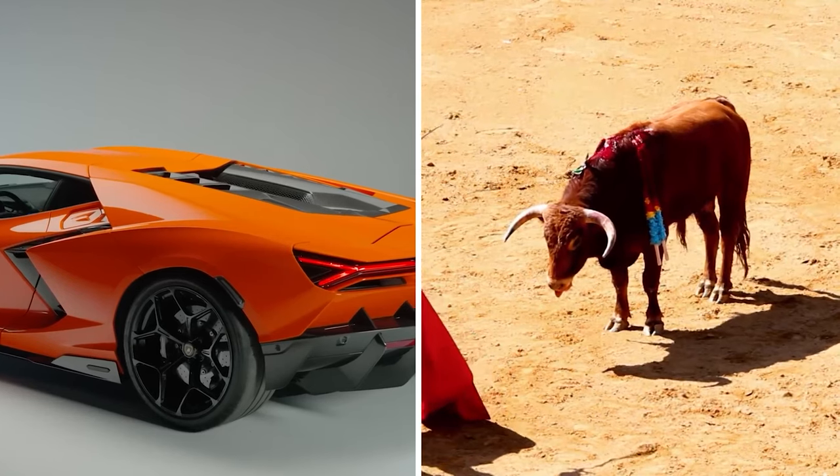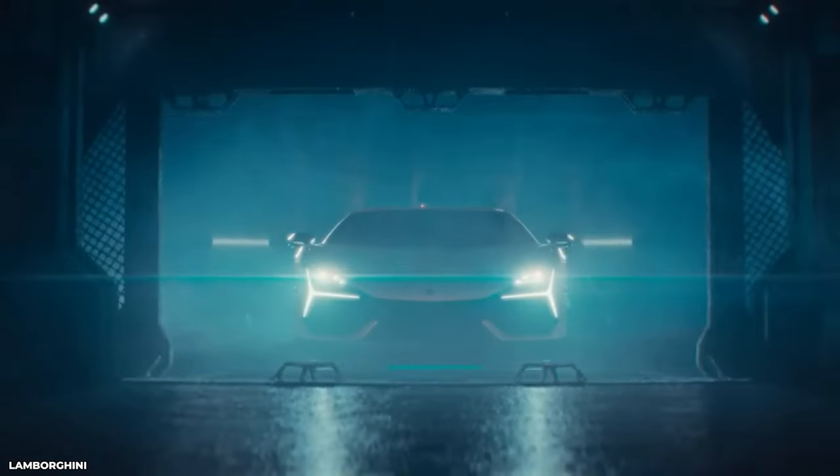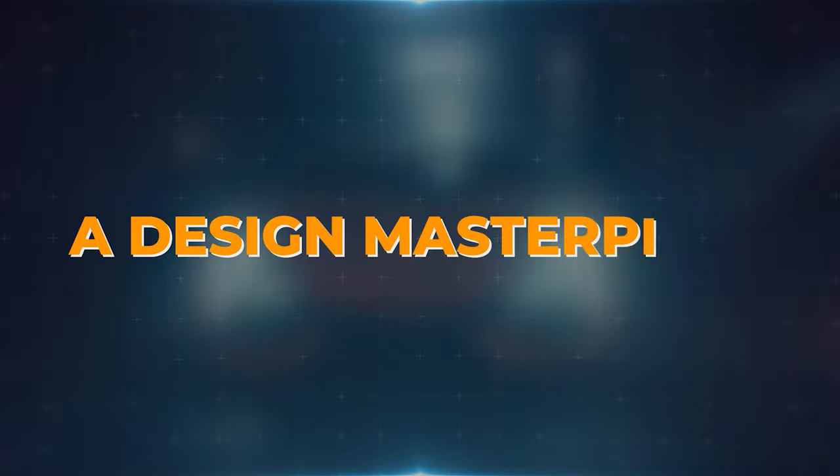Drawing inspiration from the fierce and majestic Spanish fighting bulls, the name Revuelto, which means 'mixed,' perfectly embodies the essence of Lamborghini's latest creation — a design masterpiece.